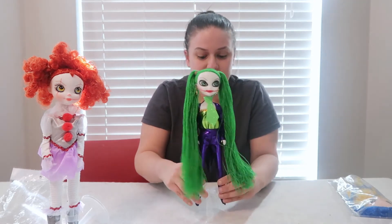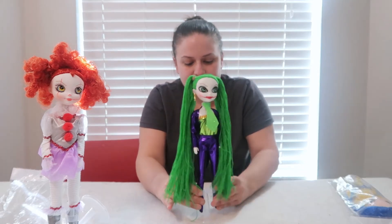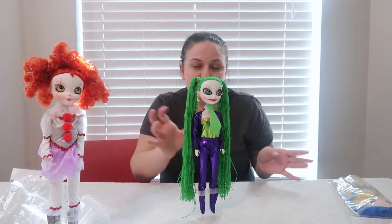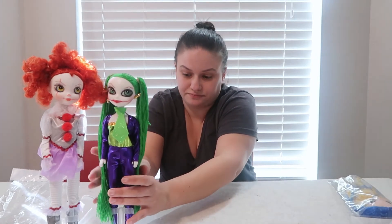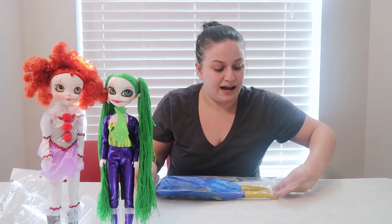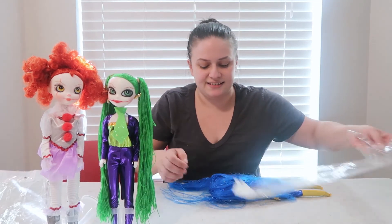They all have pointy toes which feels kind of weird, but that's fine — it doesn't matter when she's on her stand. I really just love the face, so that's what sold me on this doll. This next doll is the one I found on the Facebook Marketplace, and the reason I was even introduced to this artist — this is Coraline.